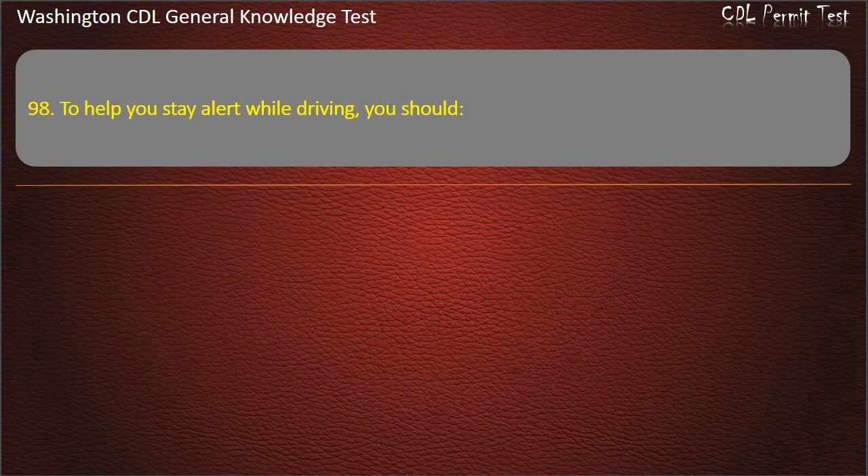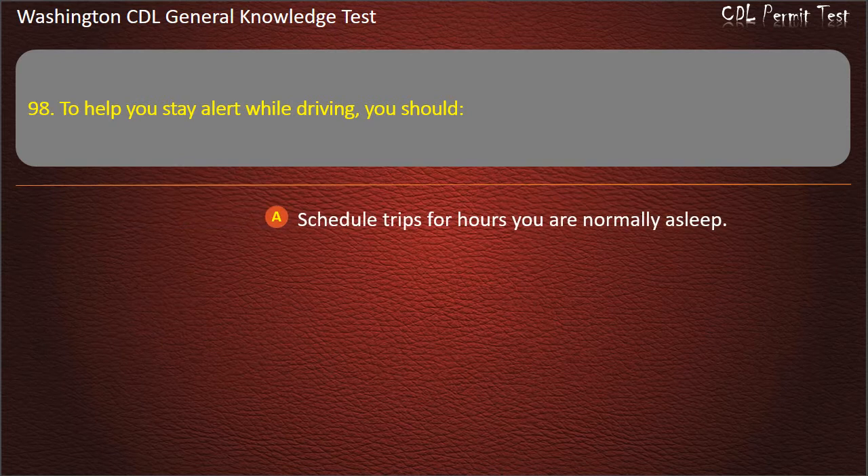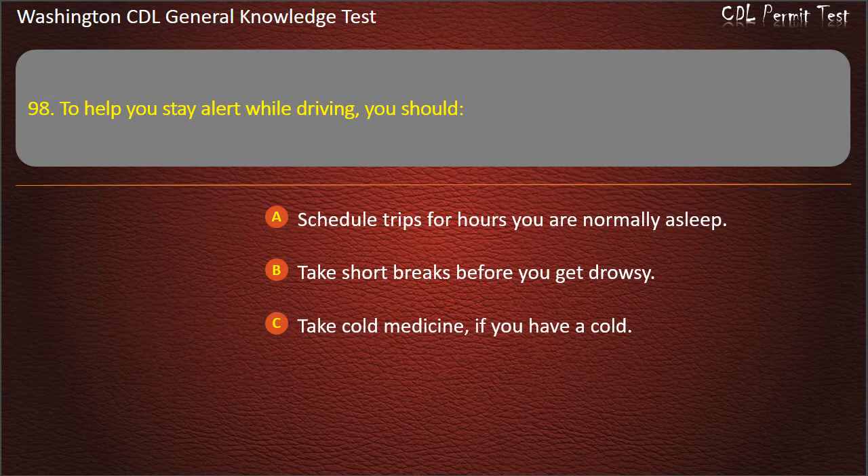Question 98. To help you stay alert while driving, you should: Schedule trips for hours you are normally asleep; Take short breaks before you get drowsy; Take cold medicine if you have a cold. Answer: Take short breaks before you get drowsy.